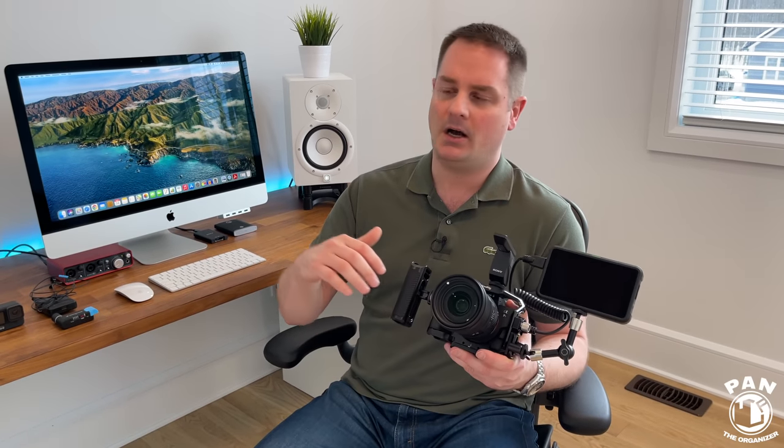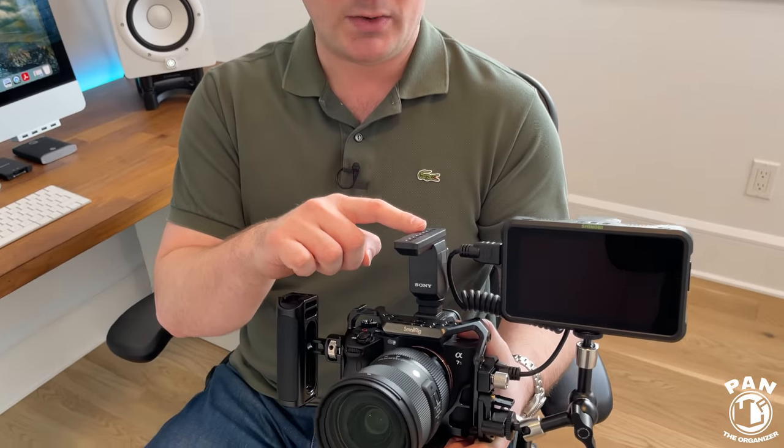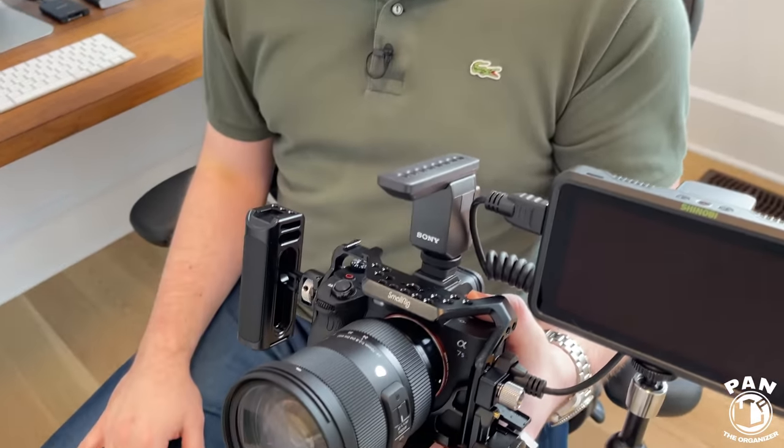I'm still waiting on a bunch of other gear — some are back-ordered right now. I have another Sony Zeiss lens coming in, and a few other surprises including an Icon tripod — a video tripod with carbon fiber legs and all that good stuff.